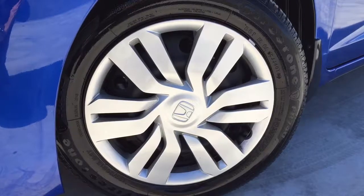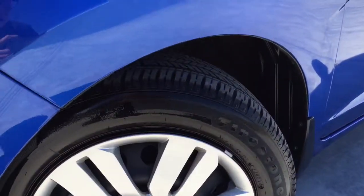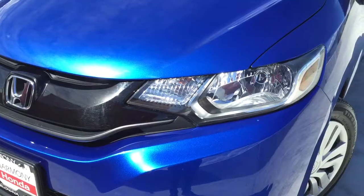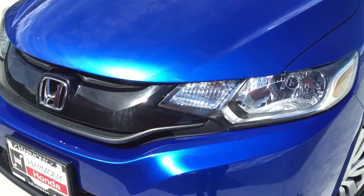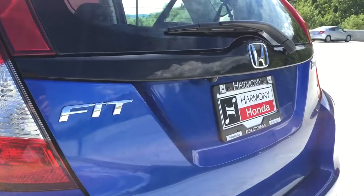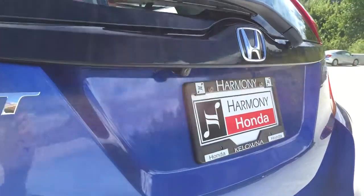Exterior features on this Honda Fit include 15-inch wheels with tires in excellent condition, halogen headlights as well as daytime running lights up front, and a rearview backup camera just above the license plate.